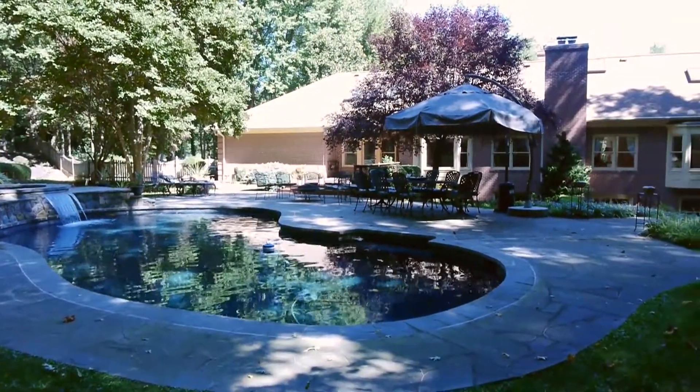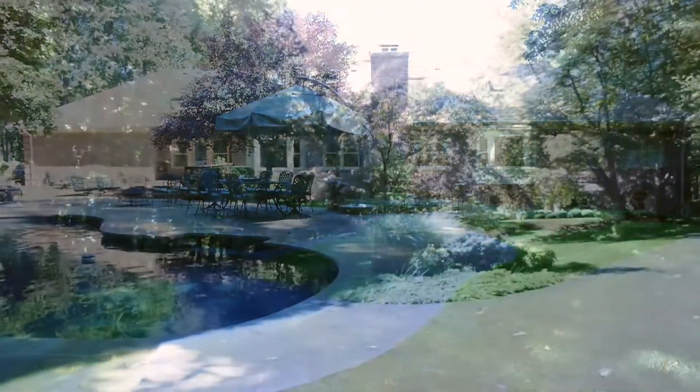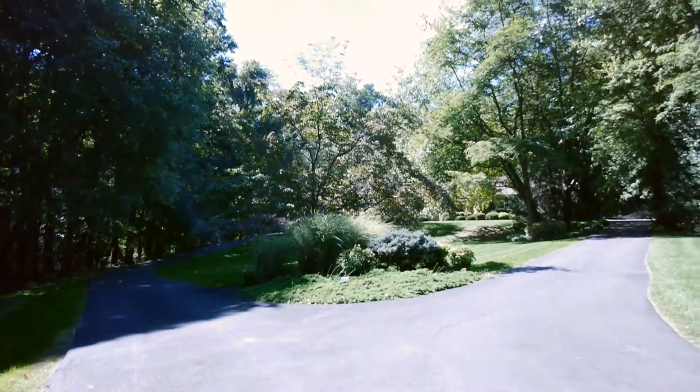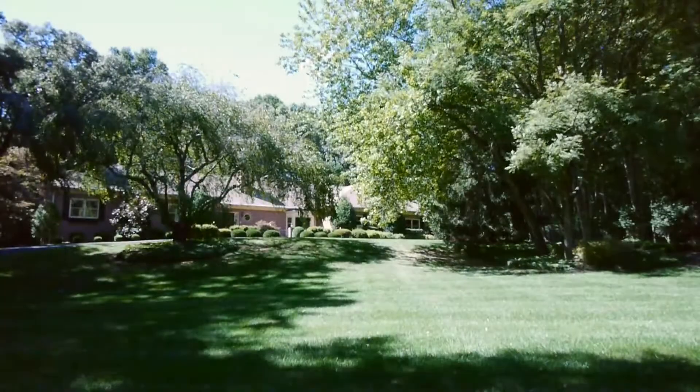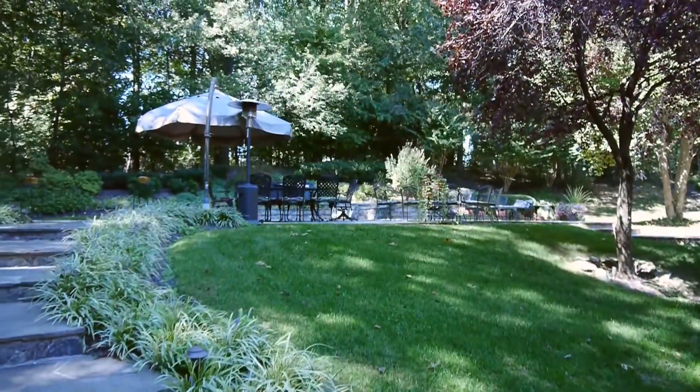This gracious residence, located on a quiet cul-de-sac, is sited on nearly two acres. From the moment you drive up the circular driveway, you realize that this home is a perfectly secluded sanctuary with views of the pool and landscaping.